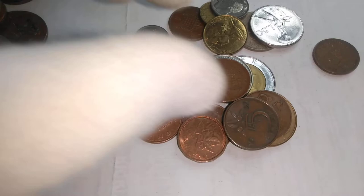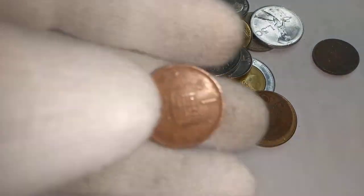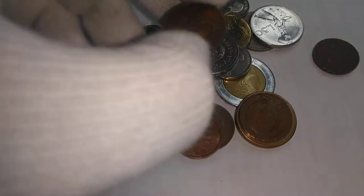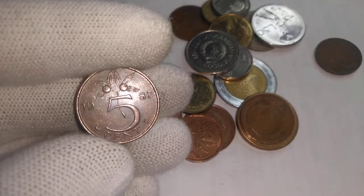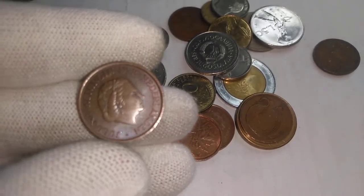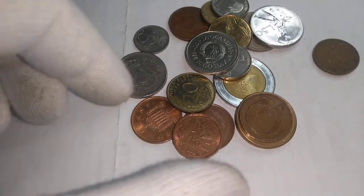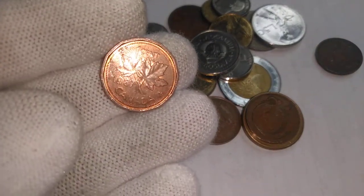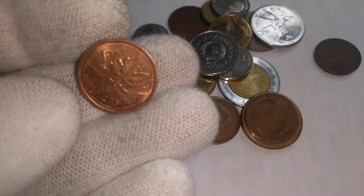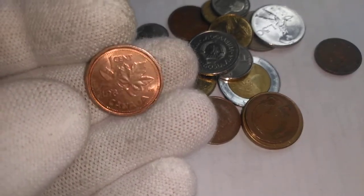Another British one penny, and yet another one penny. And oh, what do we got here — this is the Netherlands five cent, same size as the British penny. And we got a Canada one cent.